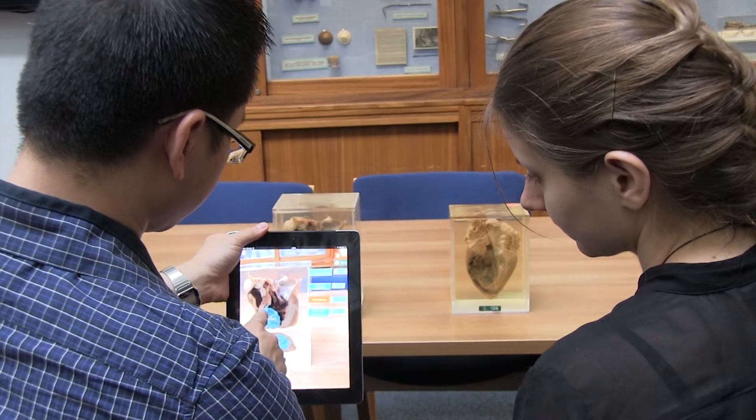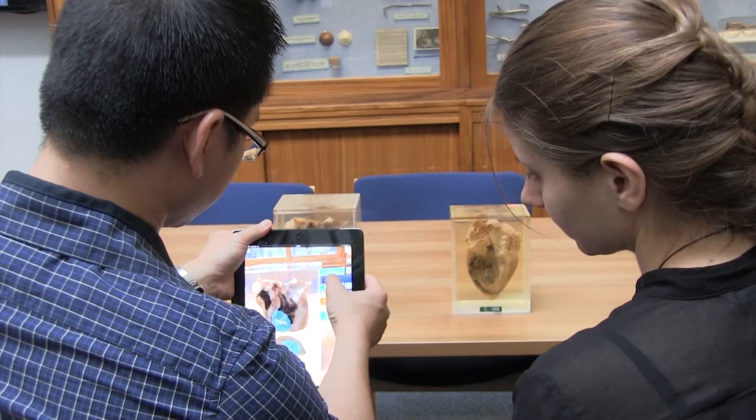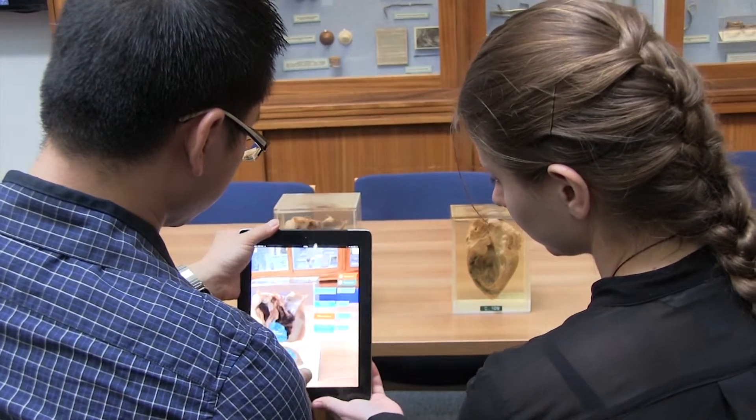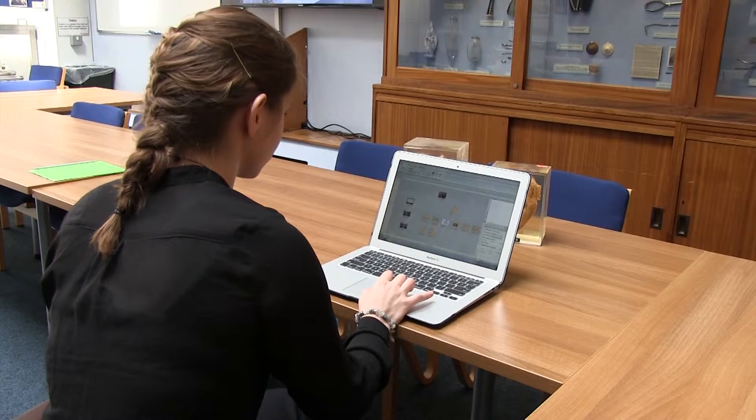It was very time-consuming to learn how to use Storyline and to edit the images. During the course of the story, the student would need to use augmented reality to continue and to gain more information to actually finish the story. The software we used for augmented reality was Layar. In order to use Layar, we needed a little bit of coding experience, which I didn't have, so it was quite challenging trying to learn HTML and JavaScript.